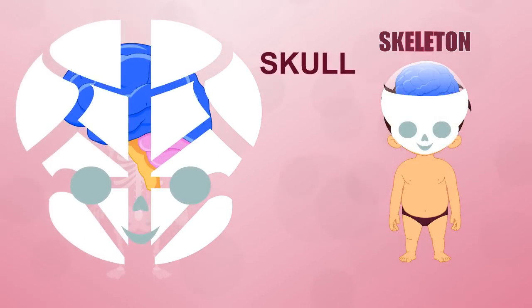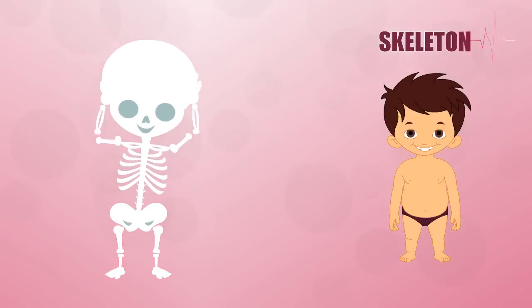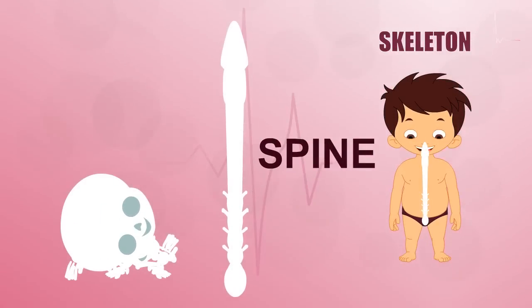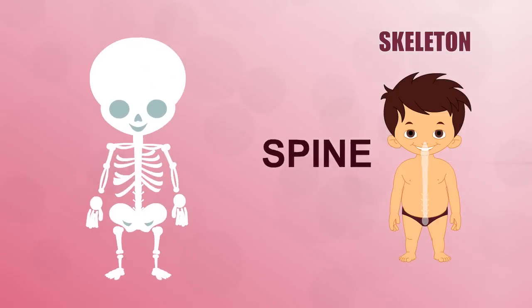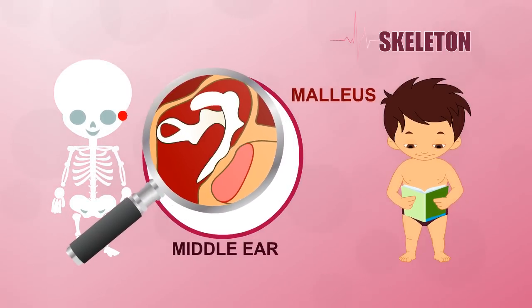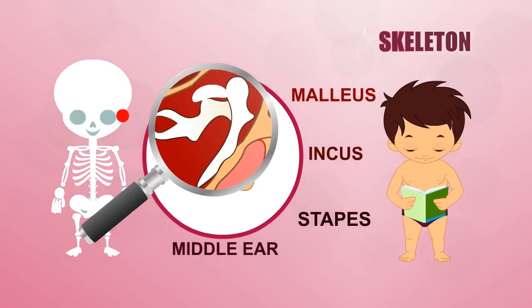Your spine is a length of bones running down the back of your body. Without it, you couldn't hold up your head and body or make any sort of movement. The bones in your middle ear — the malleus or hammer, incus or anvil, and stapes or stirrup — are the smallest bones in your body.